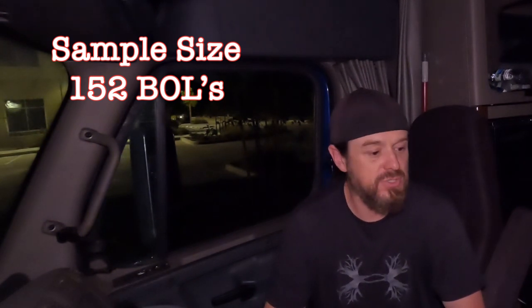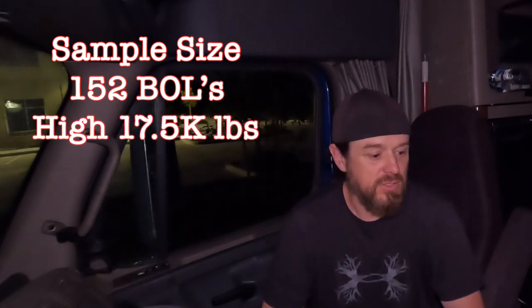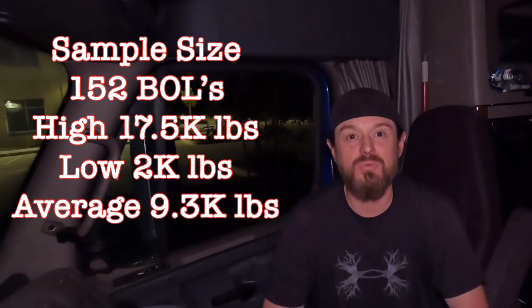Of the 152, the highest weight I came across was 17,500 pounds. The lowest weight I came across was 2,000 pounds, with the average of the 152 being 9,300 pounds.